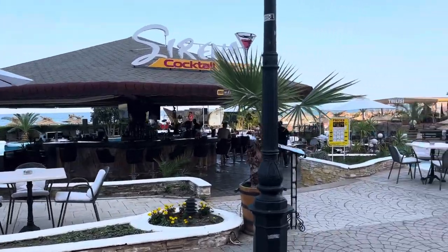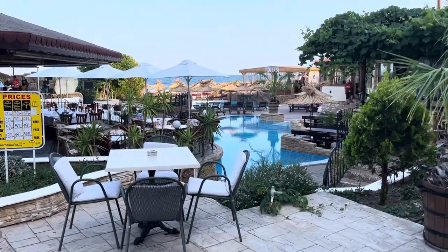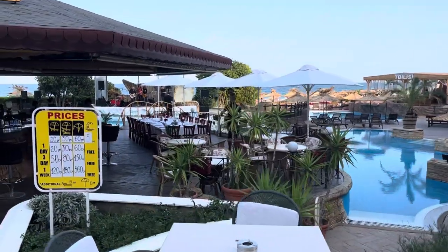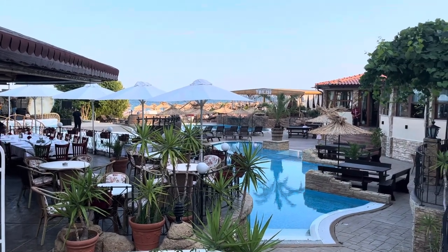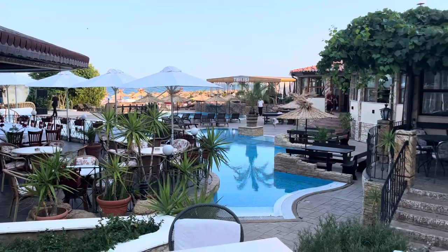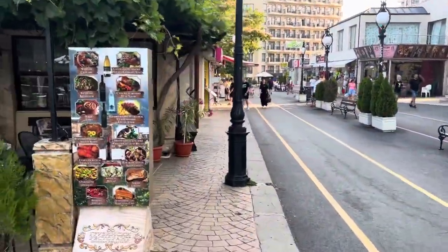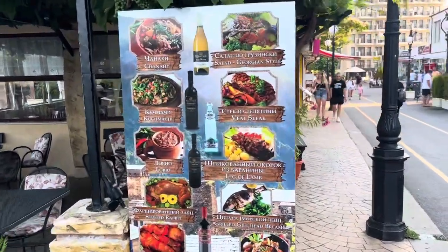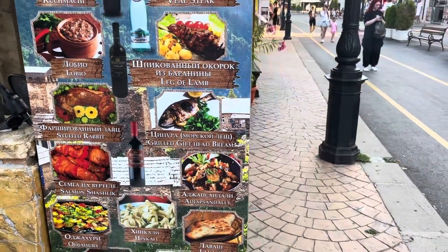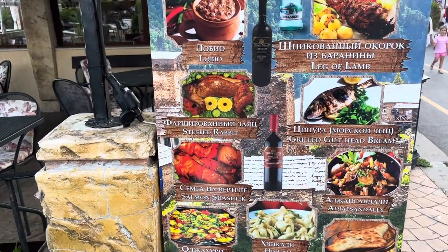Straight ahead is the Serena cocktail bar where you can chill out on the terrace — it's quiet right now because everyone's still on the beach. The weather's been really hot today, about 34 degrees. When it gets to nighttime, everyone will be out in the bars and restaurants on the promenade. On the right side there's a Georgian restaurant — quite unique, since back home in Liverpool we don't have Georgian restaurants. They've got veal steaks, stuffed rabbit, grilled sea bream, and salmon shashlik.